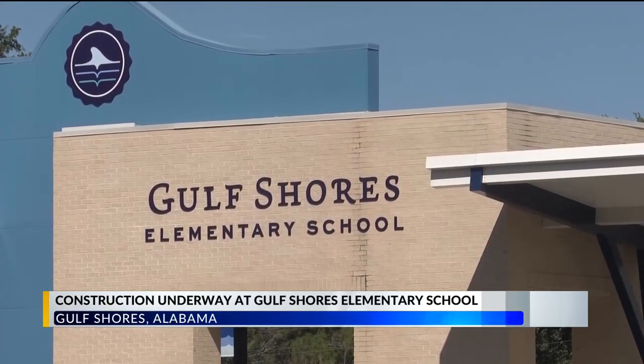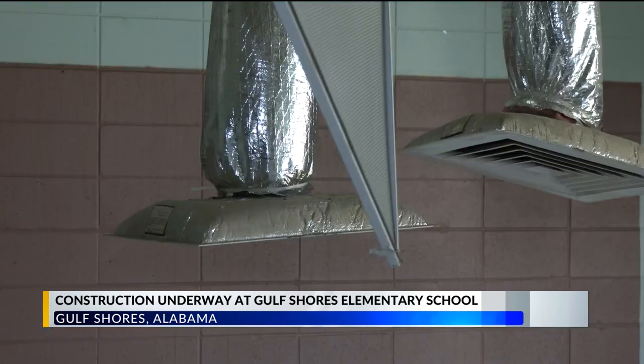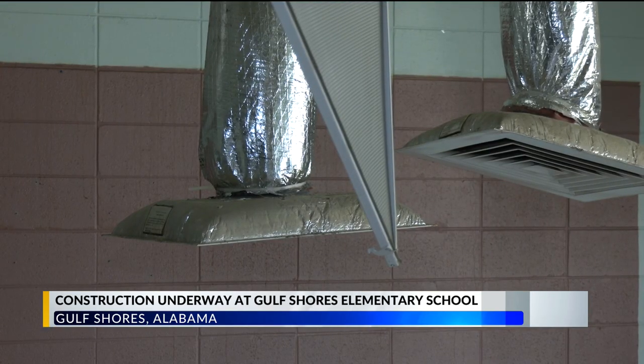Construction is underway at Gulf Shores Elementary School. Renovated and new classrooms are in the works. The other part is to convert our existing classrooms to be more collaborative and personalized — that's what you see in here.